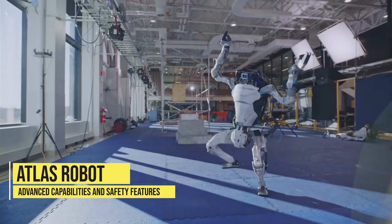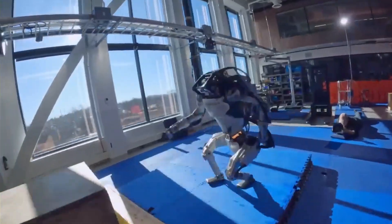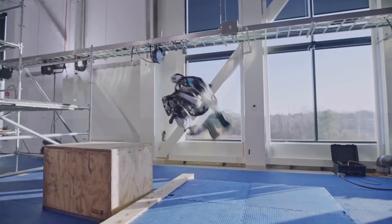The Atlas robot, with its advanced capabilities and safety measures, has the potential to be used in similar settings and could be a game changer in the logistics and e-commerce industries.